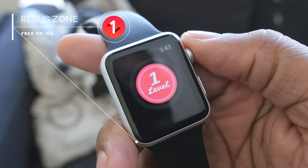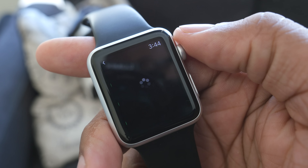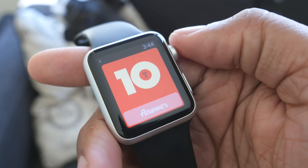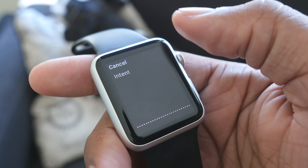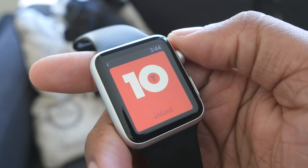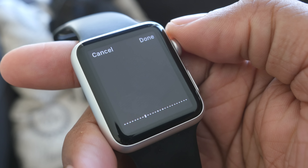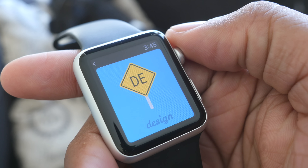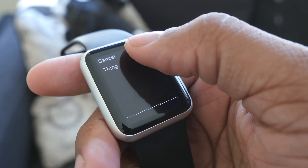This next app is another game that's really going to test your brain power, and it's called Rebus Zone — I think that's how you pronounce it. This game gives you different kinds of puzzles to figure out. For example, this one has the letter T inside of a tin — go ahead and guess the riddle. The answer is 'intent,' because the T is inside of the tin. I like the fact that you actually use the microphone to say your answer and they'll let you know whether you're right or wrong. There's no timer — it's not rushing you or making you compete with others. The only person you're competing with is yourself.